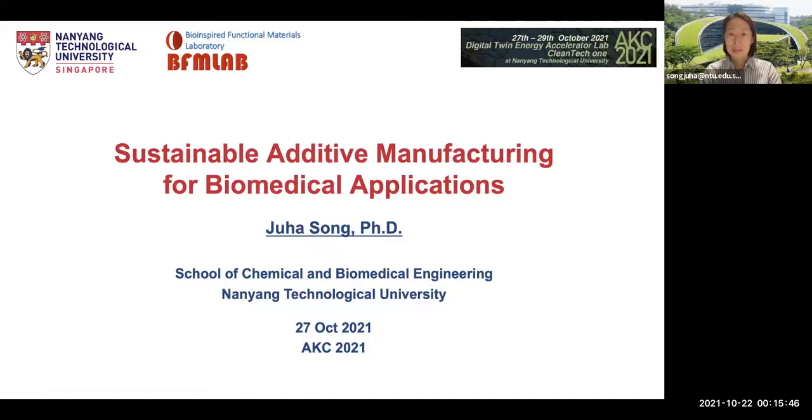Hi everyone. Today, I'd like to talk about my research on sustainable additive manufacturing for biomedical applications.